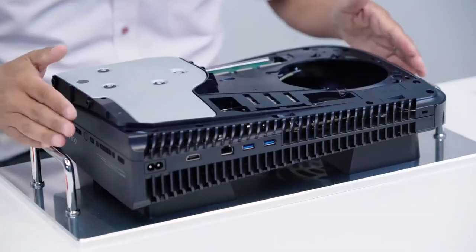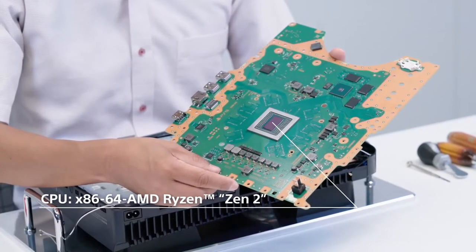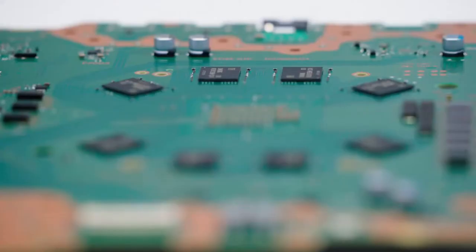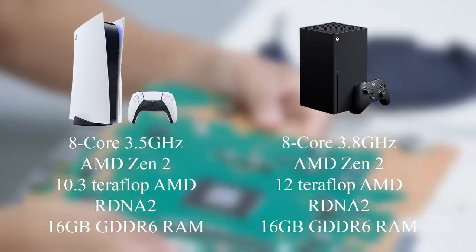When we take a look underneath the hood, the specifications of the PlayStation 5 are nothing short of impressive. The CPU consists of a 3.5GHz Zen 2 octa-core processor. The GPU is based on AMD's RDNA 2 architecture and boasts an impressive 10 teraflops. All of that is combined with 16GB of GDDR6 RAM. Looks impressive, although on paper it does look like the PlayStation 5 will be weaker than the 12 teraflops Xbox Series X.